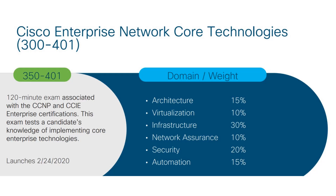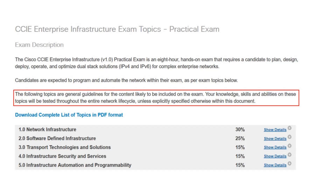Step two — the CCIE Lab Exam: the Cisco CCIE Enterprise Infrastructure version 1.0 lab exam is the second stage of the credential. This hands-on assessment lasts for eight hours and tests you on enterprise networks including their design, deployment, optimization, and operation. It covers many topics including software-defined infrastructure, infrastructure automation and programmability, network infrastructure, infrastructure security and services, and transport technologies and solutions. Candidates who pass this exam receive the CCIE Enterprise Infrastructure credential, which comes with a unique CCIE number.